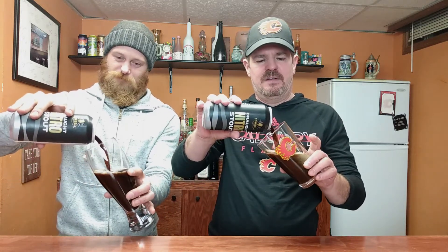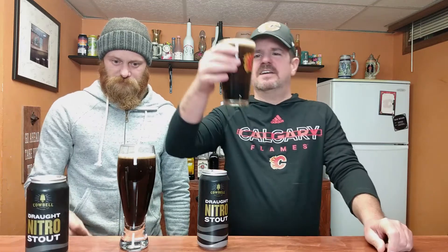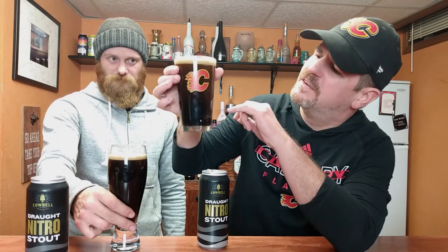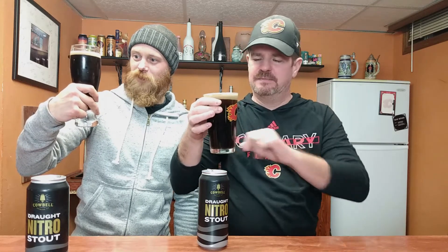All right, let's see if we can get some out of this one. Do a little hard pour for my buddy Brian. Not a whole lot of head off the start, but that's okay — it's a stout. One thing I do love about stouts — you guys probably can't see it's really dark — is that little cascade effect it does in there.